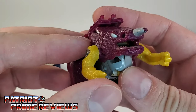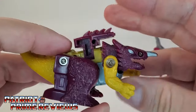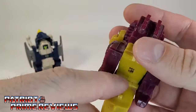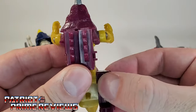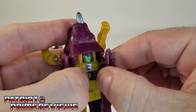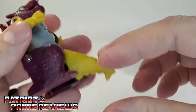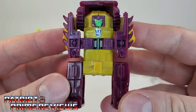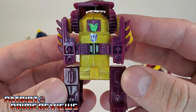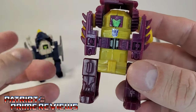Articulation is the exact same as Flame Feather — arms can move back and forward, legs can move back and forward. Transformation is basically the same too: bring the tail back, it unsnaps right there, bring the legs forward, take the back section and fold out, bring the head back, fold the arms down, tail all the way up. And there is Cinder Soar in robot mode. I do like Cinder Soar's robot mode better than Flame Feather's — the colors just work a lot better.